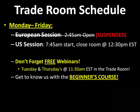Monday through Friday — the European session right now has been suspended due to low volume, so we're just running the U.S. session at 7:45 a.m. Eastern Time. Tuesdays and Thursdays we do free webinars in our live trade room at 11:30 a.m., so be there for those. You can always get more information in the beginner's course — priced about the cost of lunch — and it will give you all the information you need to know about our live trade room.